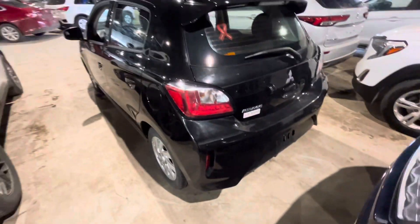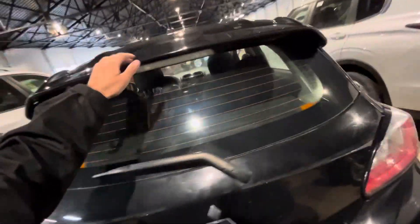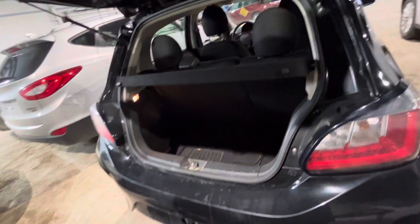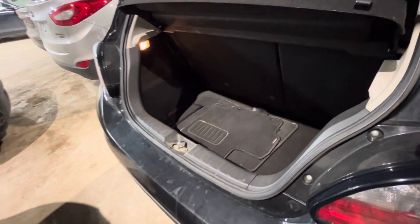Let's check out the rear. It does have a spoiler to give it a nicer look. Opening it up, it comes with a privacy cover as well, and there's some storage room in the back.